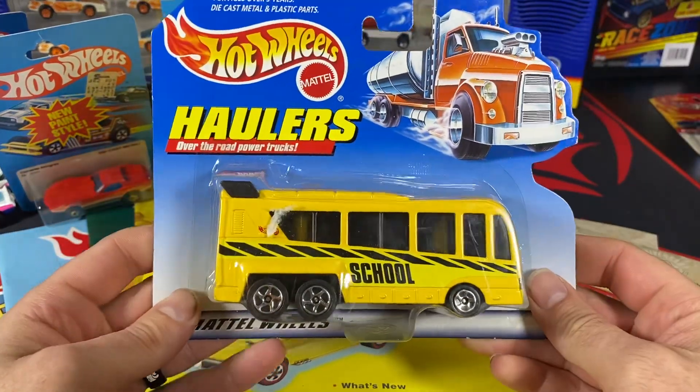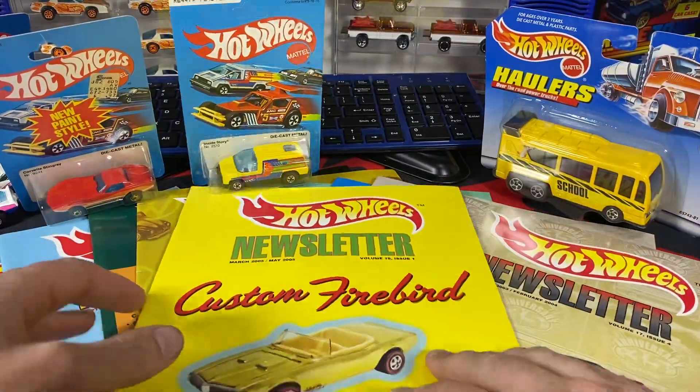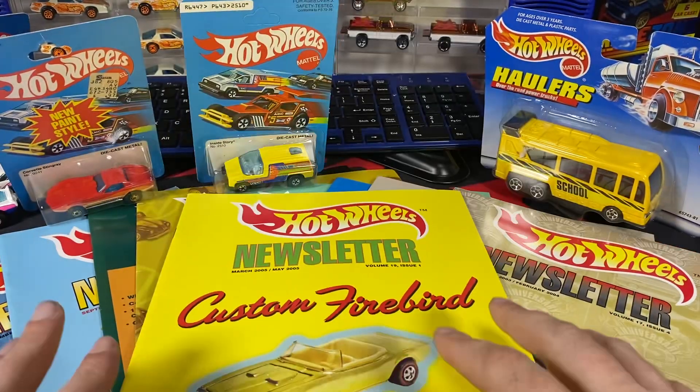We've got this hauler's school bus. This does look cool. I got a bunch of different haulers, so I figured I'd pick that one up. And then I've got eight different newsletters here — awesome stuff.